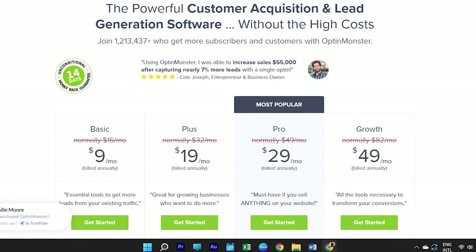When it comes to the pricing of this plugin, there are four plans: the Basic plan costs around $9 per month, the Plus plan costs around $19 per month, the Pro plan costs around $29 per month, and the Growth plan costs around $49 per month. There is also a free version you can get started with.